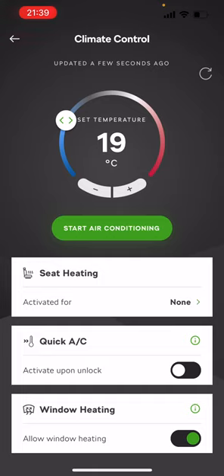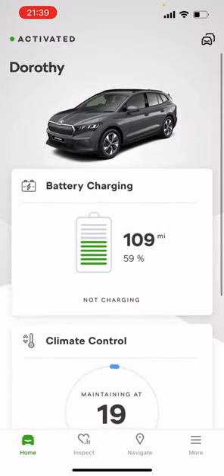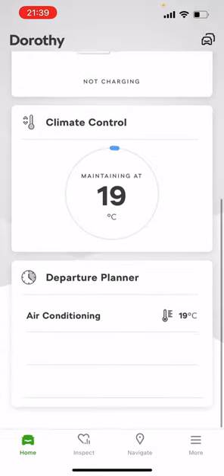So I'll press start air conditioning now. This takes forever, and sometimes it doesn't work — sometimes you have to redo it two or three times. But hopefully it will work this time. I've even noticed it say it's failed on here, then I go right to the car and I can hear it running anyway.